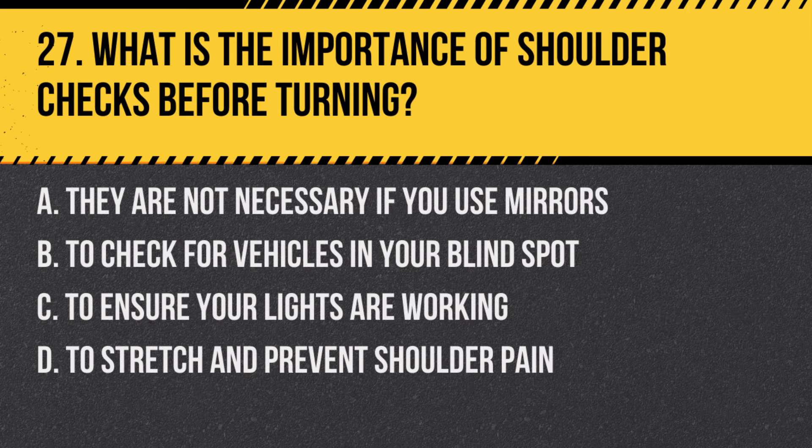Question 27: What is the importance of shoulder checks before turning? a. They are not necessary if you use mirrors, b. To check for vehicles in your blind spot, c. To ensure your lights are working, d. To stretch and prevent shoulder pain. Answer: b. To check for vehicles in your blind spot. Shoulder checks are crucial for detecting vehicles that mirrors may not catch.